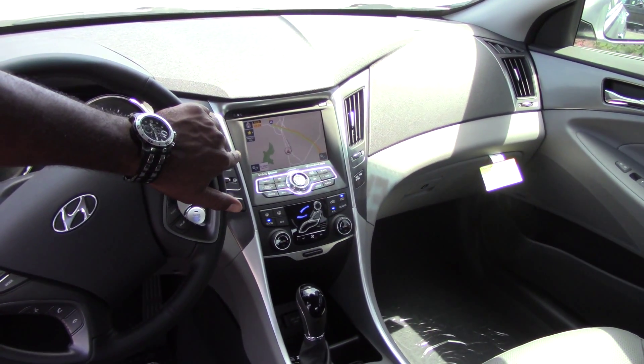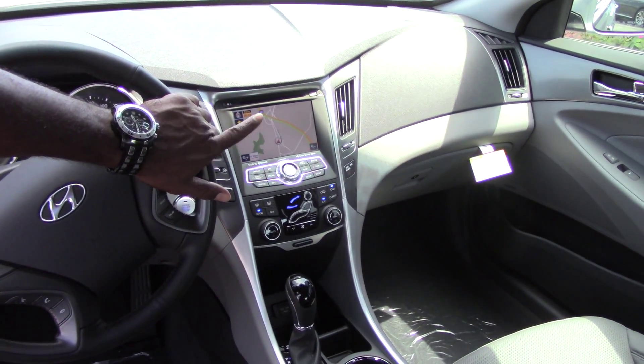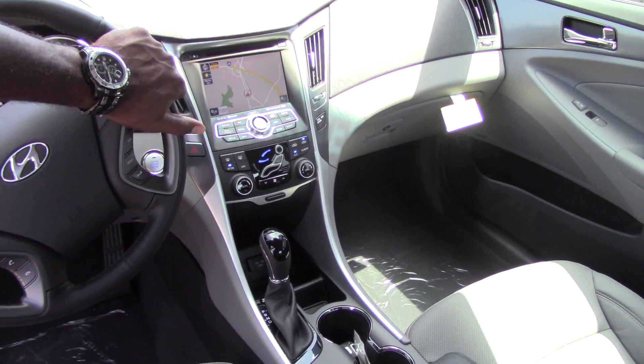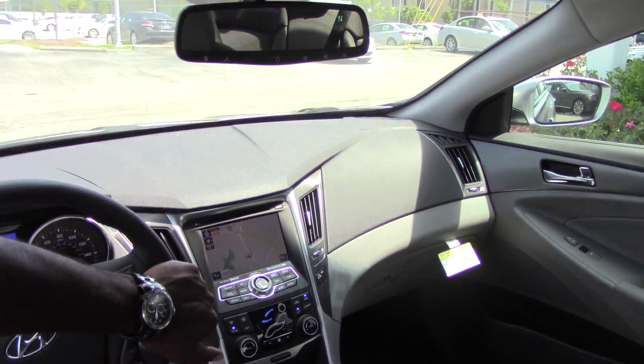In the middle console, you can see it is equipped with the navigation, which turns into a backup camera as well. You do have dual climate control. You've got Blue Link, free for the first year, and a HomeLink.